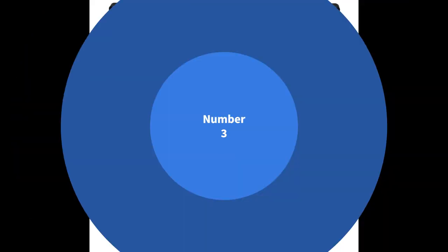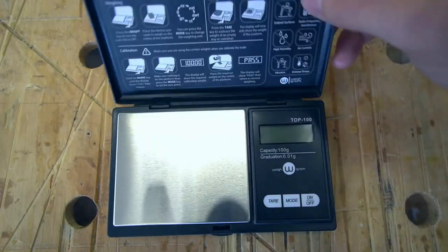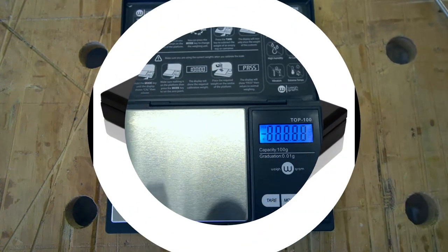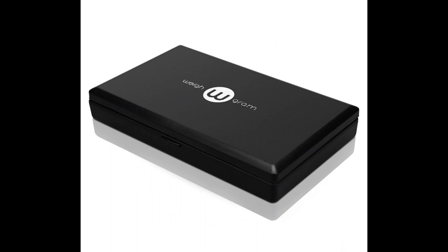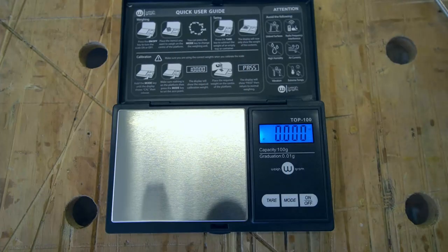Number 3: Weigh Gram Digital Pocket Scale — Digital Grams Scale, Food Scale, Jewelry Scale with 100 grams calibration weight. Product specifications — Brand: Weigh Gram. Color: Black. Special features: Portable, Lightweight. Weight limit: 0.22 pounds. Form factor: Mini.